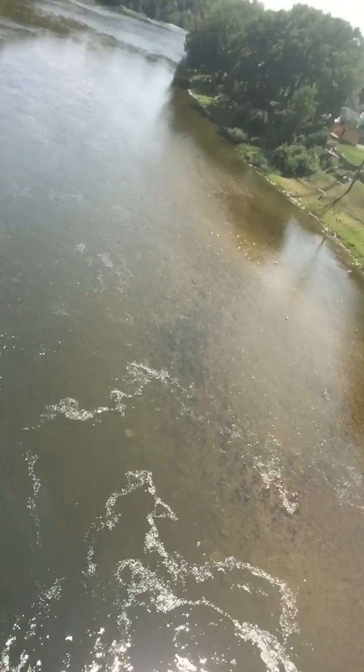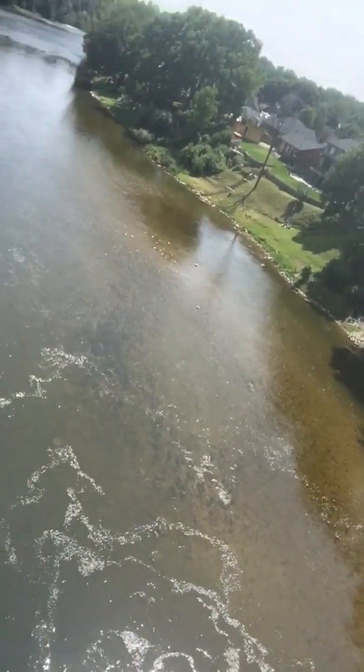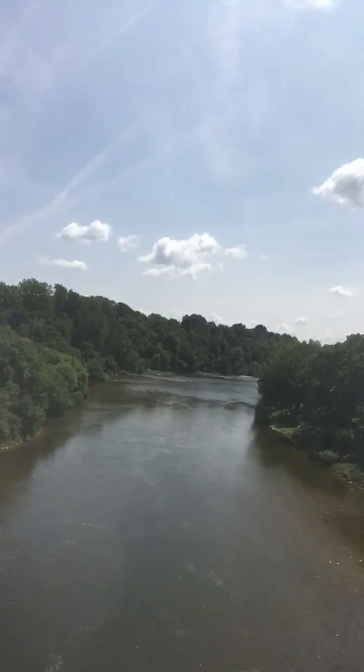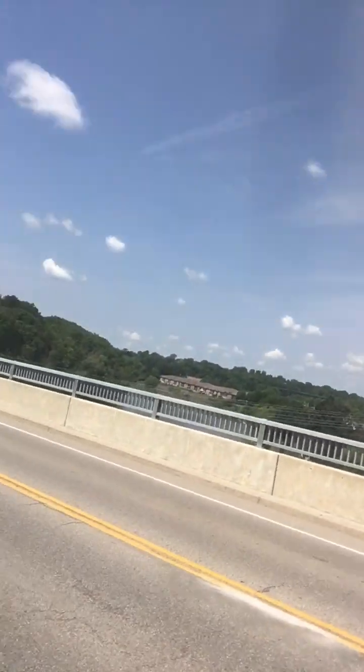But it also looks shallow in places. Oh, I can see some fish down there — a fish swimming down there, so that's pretty cool too. Yeah, I can see a fish down there, but look at that river — that's amazing. Alright guys, that's a view of the Grand River in Paris, Ontario, Canada. I hope you enjoyed it.